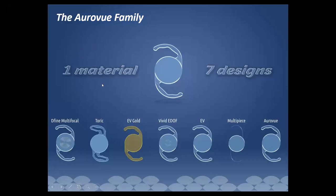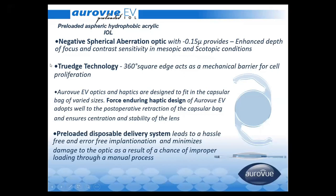We have around 7 designs in the Auroview family, including Aurodefine Toric, Auroview, Kold Vivid EDOF IOL, multifocal IOL, and Auroview IOL. The Auroview IOL has a negative spherical aberration of minus 0.15 microns, which provides enhanced depth of focus and contrast sensitivity in mesopic and scotopic conditions. It has a true 360-degree square edge which reduces posterior capsular opacification.